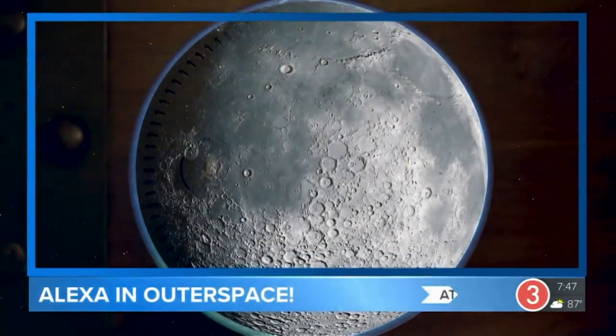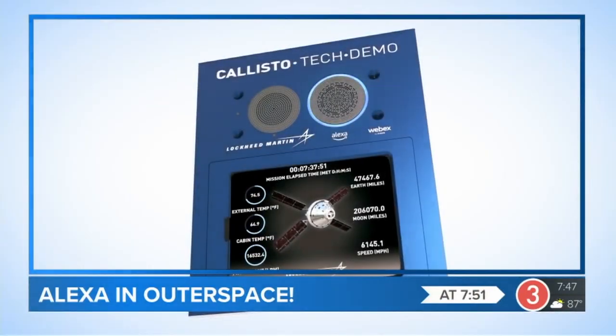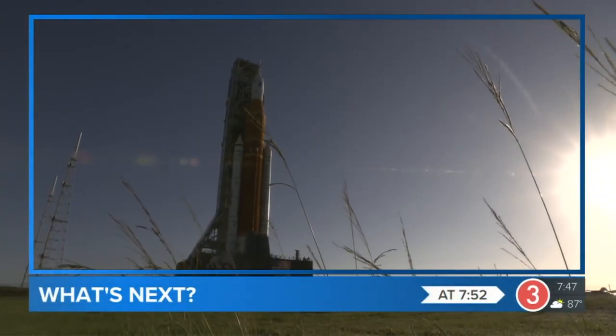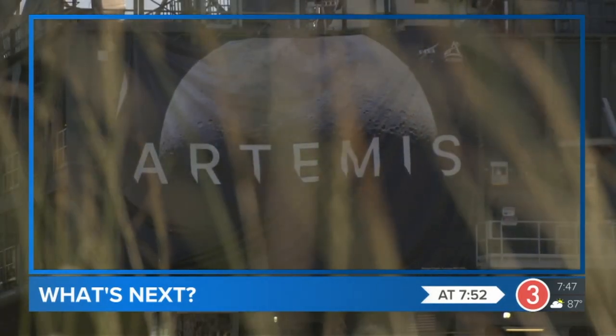Next on Inside Artemis: mission updates just by asking — details on the latest partnership taking flight. And NASA says Artemis 1 is the first in a series of increasingly complex missions to come. We'll break down their plans to get humans back on the Moon when Inside Artemis continues.